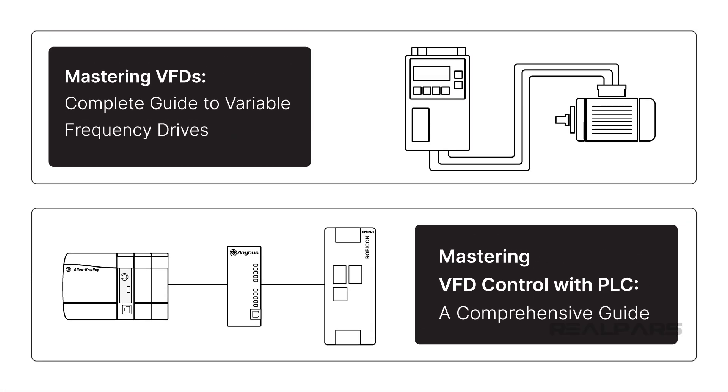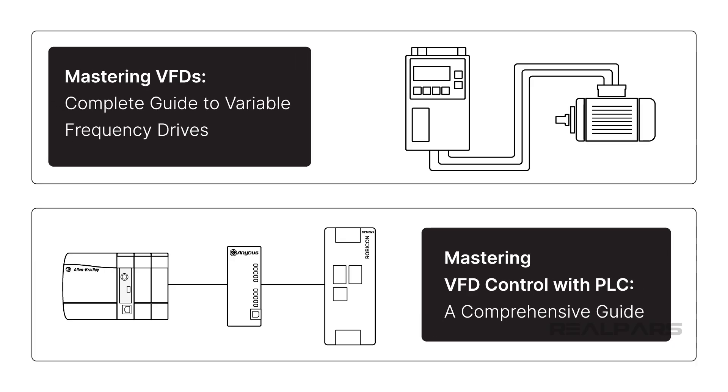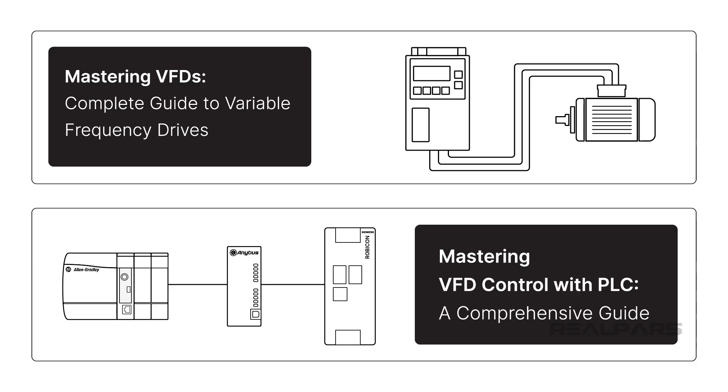If you want to learn about variable frequency drives, check out our VFD courses, where you'll learn how VFDs work and how to control them with a PLC. You can find the links to these courses in the video description.